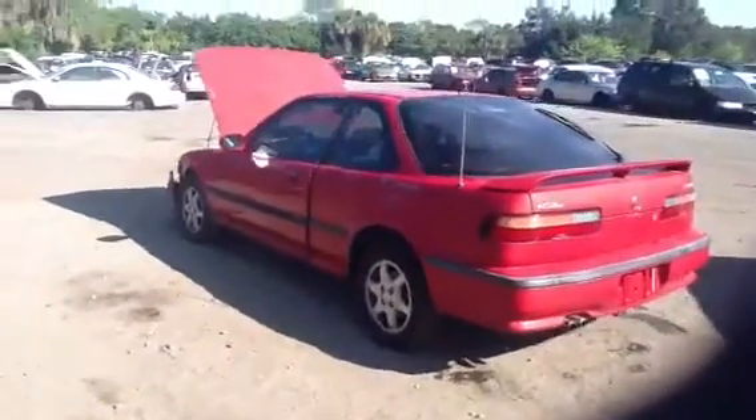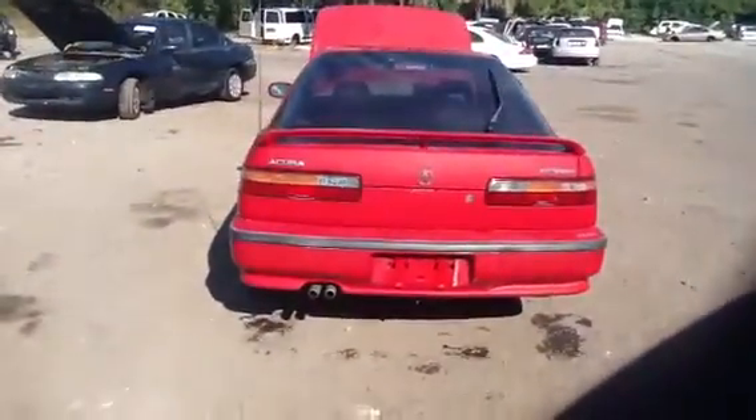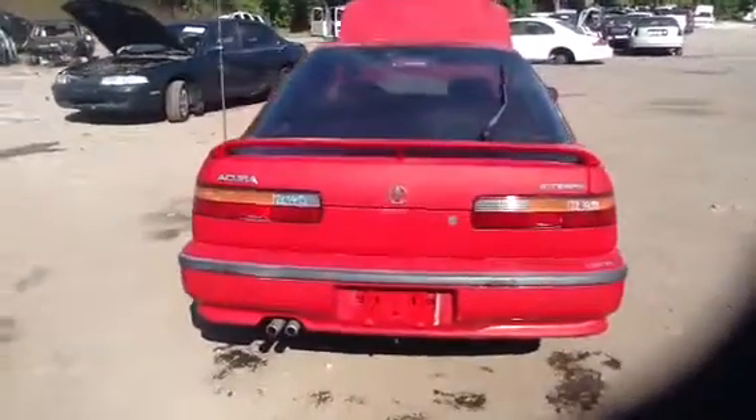We do have a full set of factory tires and rims. Good deck lid, tail lights, rear bumper, back glass. It is a hatch.